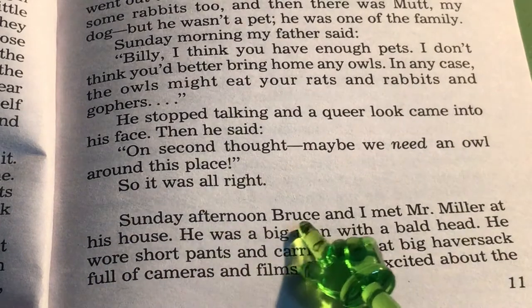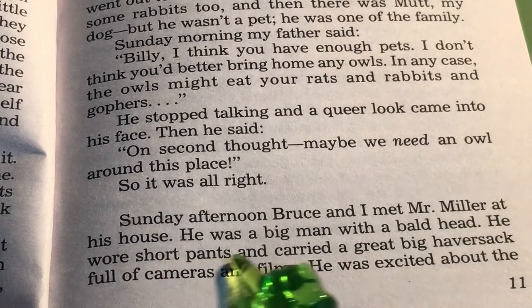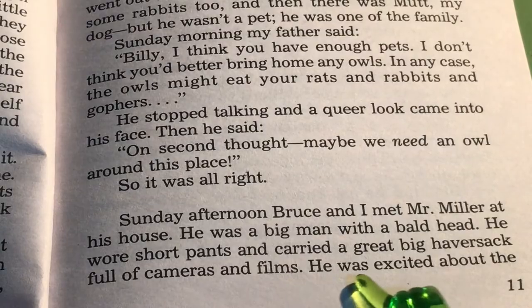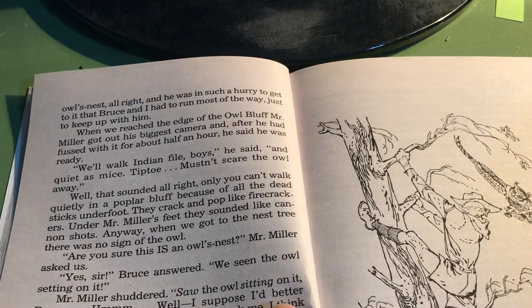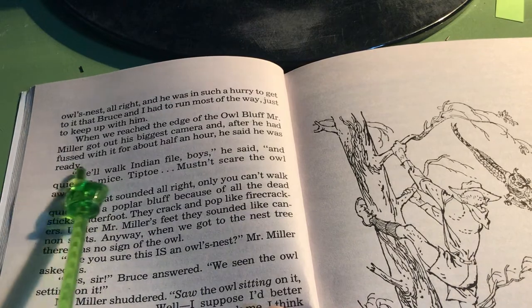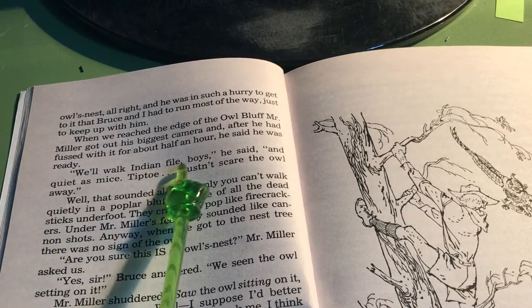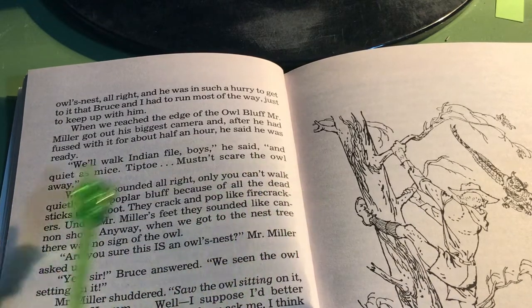Sunday afternoon, Bruce and I met Mr. Miller at his house. He was a big man with a bald head. He wore short pants and carried a great big haversack full of cameras and films. He was excited about the owl's nest, all right, and he was in such a hurry to get to it that Bruce and I had to run most of the way just to keep up with him. When we reached the edge of the owl bluff, Mr. Miller got out his biggest camera, and after he fussed with it for about half an hour, he said he was ready. "We'll walk in Indian file, boys," he said, "and quiet as mice — tiptoe — mustn't scare the owl away."